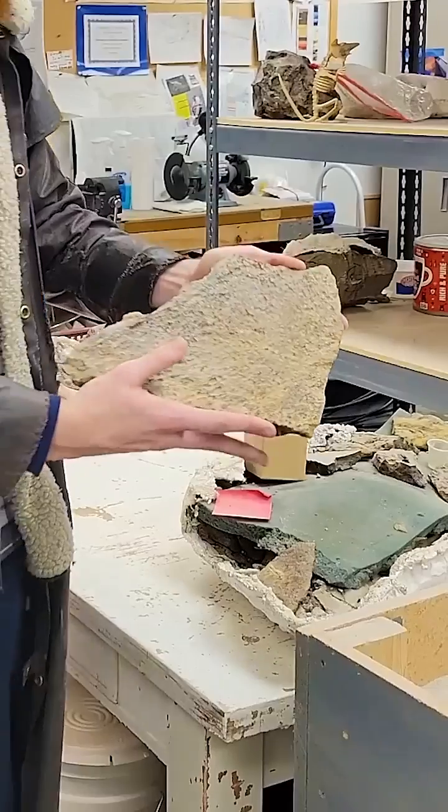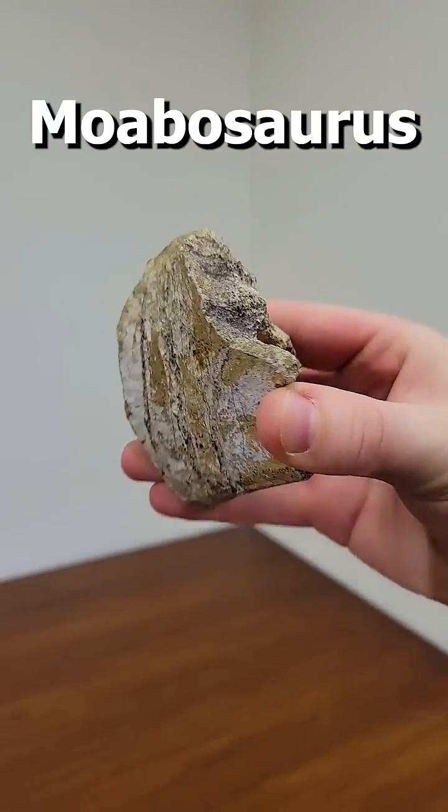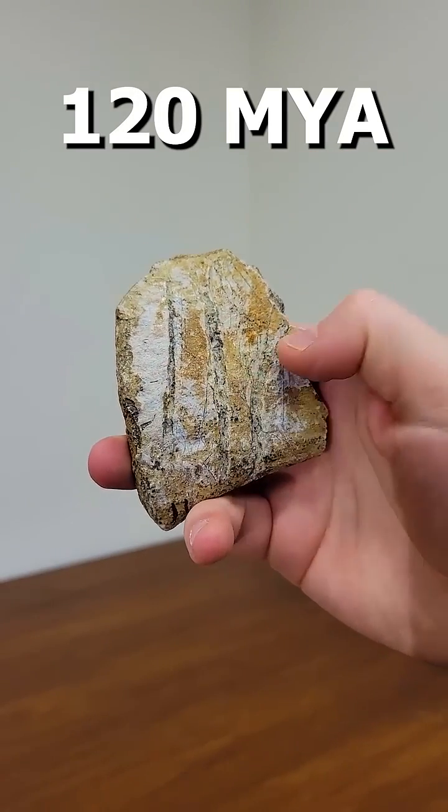We're actually still prepping it, so we'll just carefully set it back down. Level three: a Moavisaurus bone from about 120 million years ago. This specimen has three Utahraptor teeth marks on it.